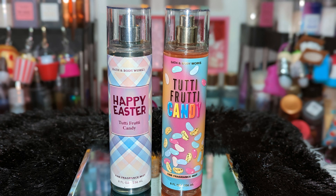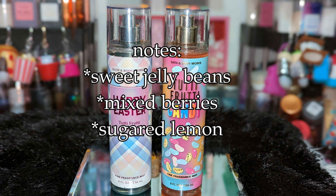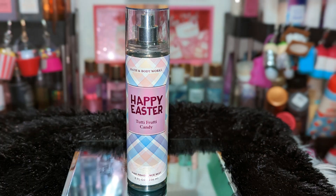I was hoping I didn't smell a difference because I really enjoyed the one from last year. I also notice this year with Tootie Fruity Candy they didn't add 'Happy Easter' to it — it just has the Tootie Fruity Candy, which was interesting. The notes on this one are Sweet Jelly Beans, Mixed Berries, and Sugared Lemons.